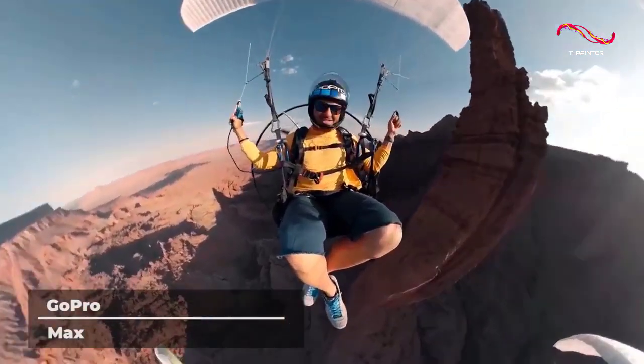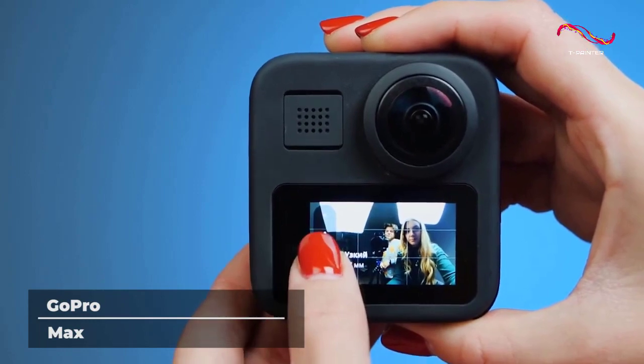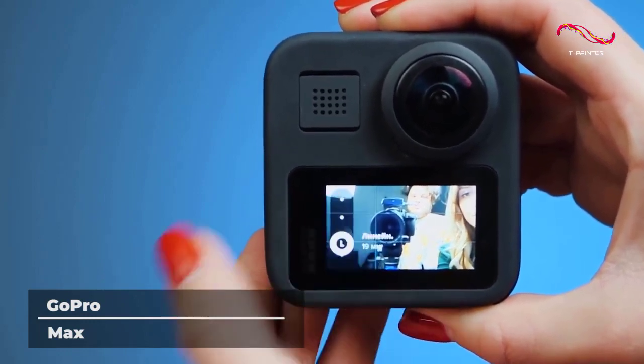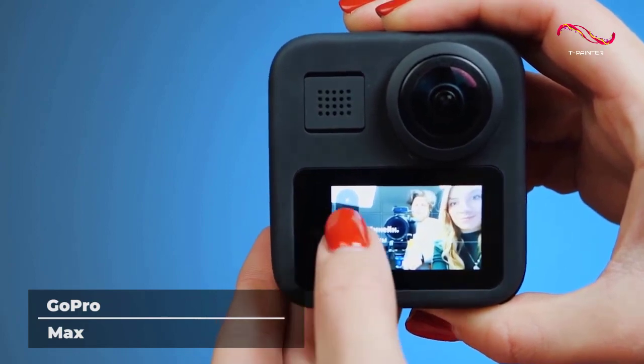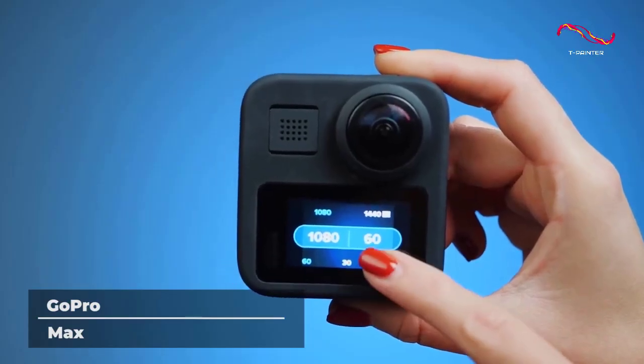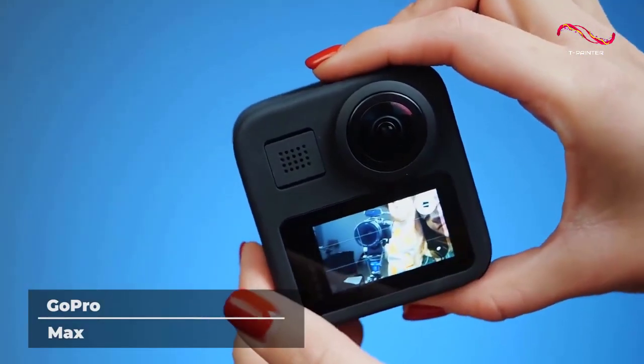This device supports multiple modes for creative video and photos, such as PowerPano mode, which can take 270-degree still photos without distortion. Time Warp mode allows you to record in standard hero mode with a variable speed function — you can slow down and speed up your footage in real-time with one tap.